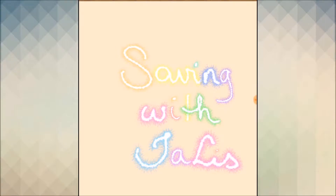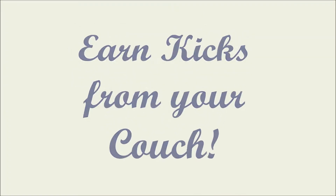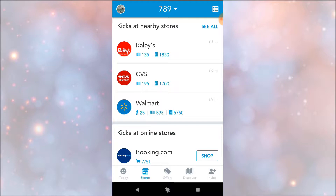Hey friends, this is Saving with Talis, and in this video I want to share with you how I earn extra kicks in the Shopkick app just by sitting on my couch. I open up the app — they partner with Walmart so you can go shopping online — and I start with 789 points.